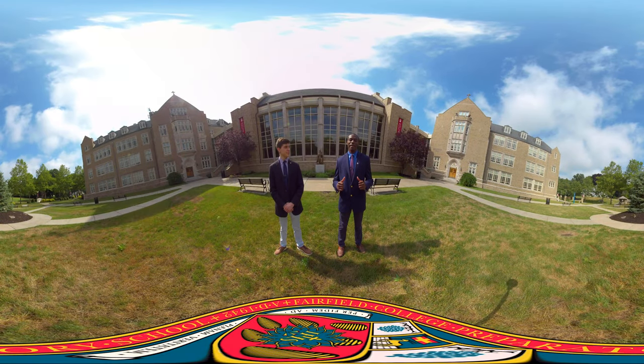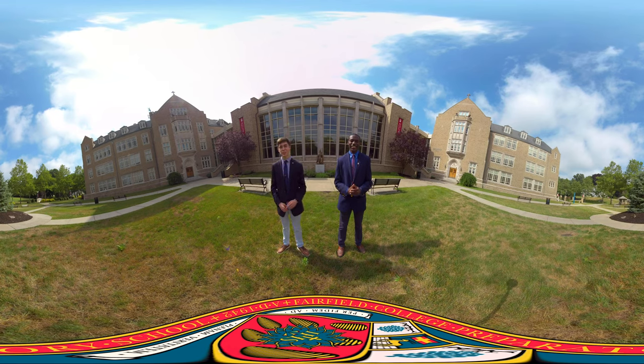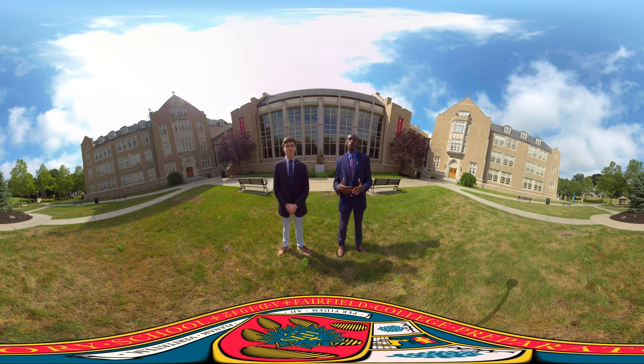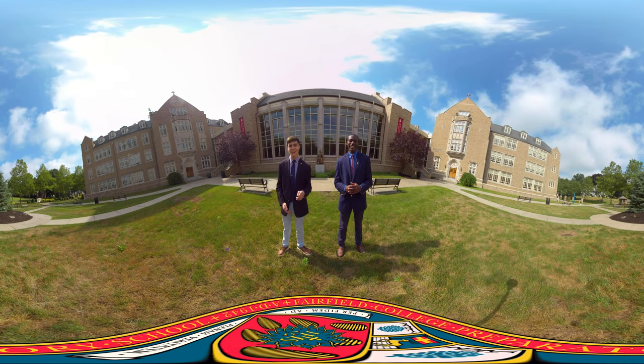Hi, and welcome to Fairfield Prep. I'm Caleb and this is Will. Hi, you've made a great choice by considering Prep. It's an exciting, unique, and challenging place to study. We'll be taking you on a virtual campus tour. You can click and drag the video to pan around the scenes or just look around on your VR headset. Ready? Okay, let's go.